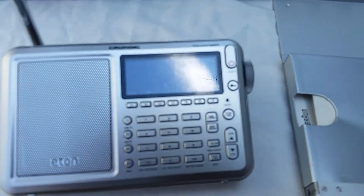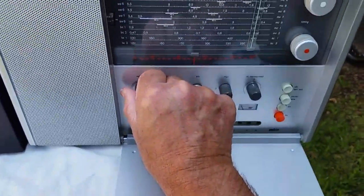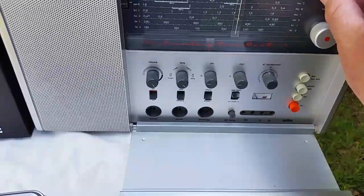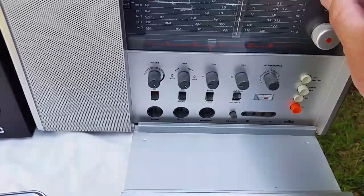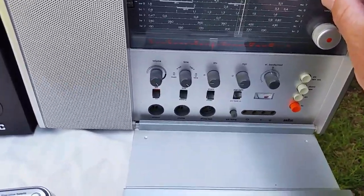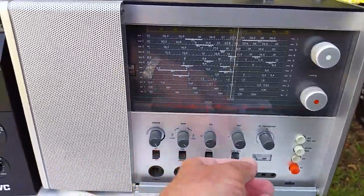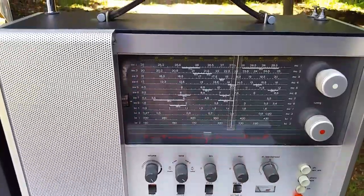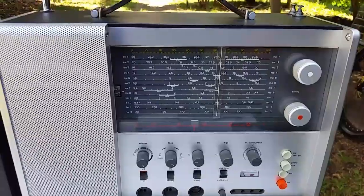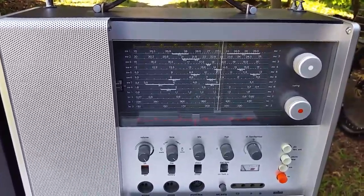Let's have a check of the Braun as well. I'll just turn this one up and we'll tune down. Struggling there, but — oh, there it is. Not a bad signal from the Braun, though there's quite a fair bit of fading on the signal, but nonetheless the signal is there.